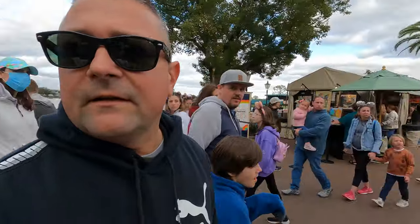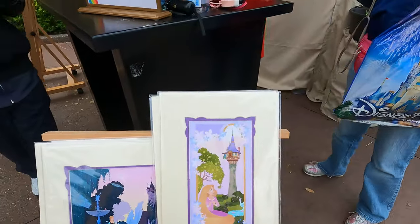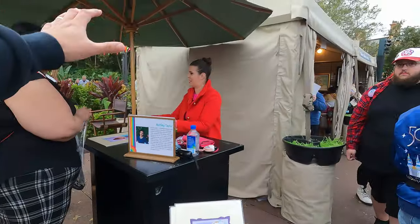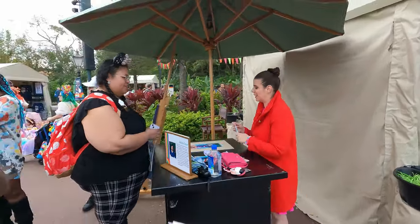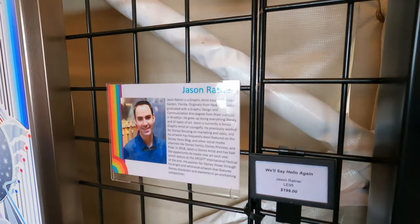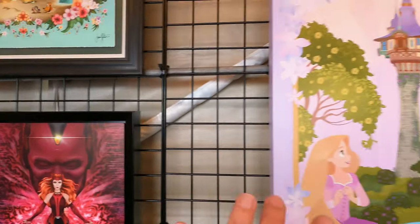We're at another artist area — the artist is here. Ashley Taylor — if I remember, she did princesses. This is what's so nice: Ashley herself is here, you can talk to her, buy a print and she'll sign and autograph it. These are top-notch Disney artists, specifically picked for their unique art to be in this festival. This art over here looks like it's from Jason. As we go over to this side you'll find more great work.